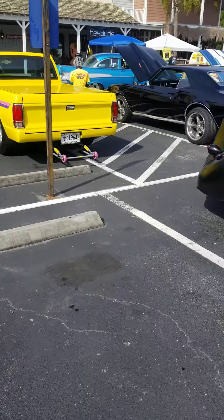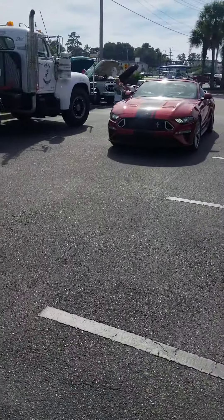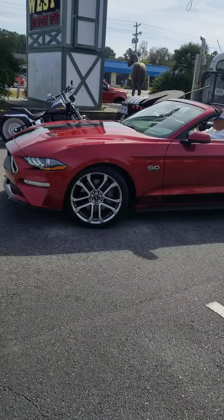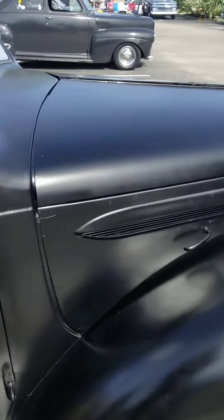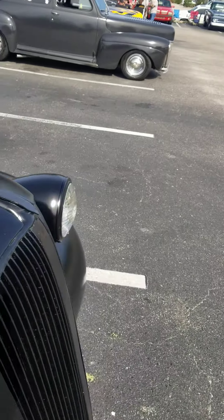Looks like we've got a nice little gangster car going on right here. We've got the Chevelle Street Rod S10. And make way for my favorite — Mustang. Got a nice little convertible going on here, the 5.0. Looks good.